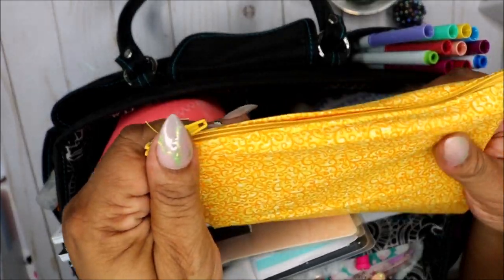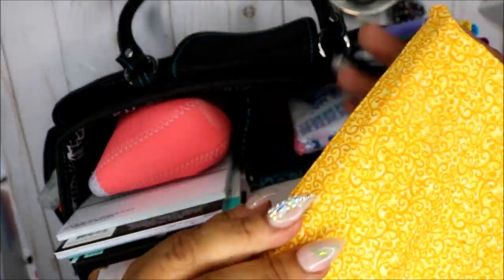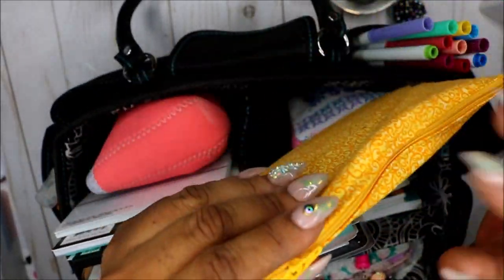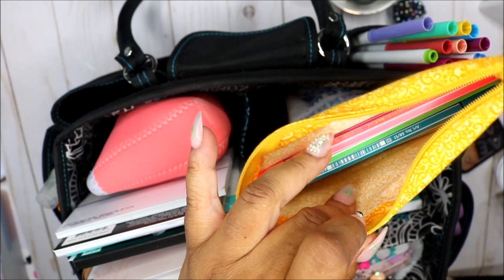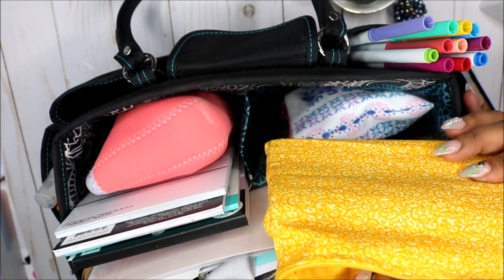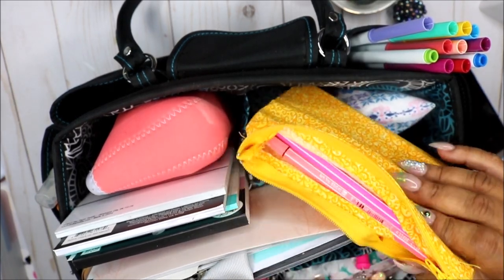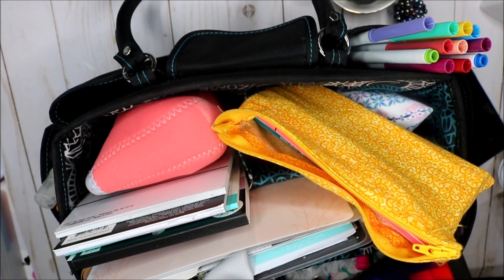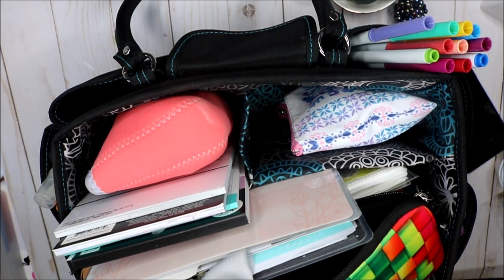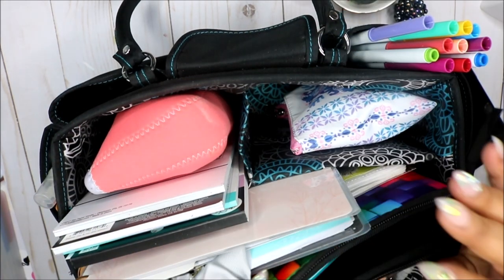My daughter made this bag — she sews, and she knows her mom loves pouches, so she sewed me this pouch. She was just getting some practice since she got a new sewing machine. In here it holds my Faber-Castell stay-below markers. I got a new pouch today, so I'm going to switch and put them in the new one, and find something to do with her little pouch.